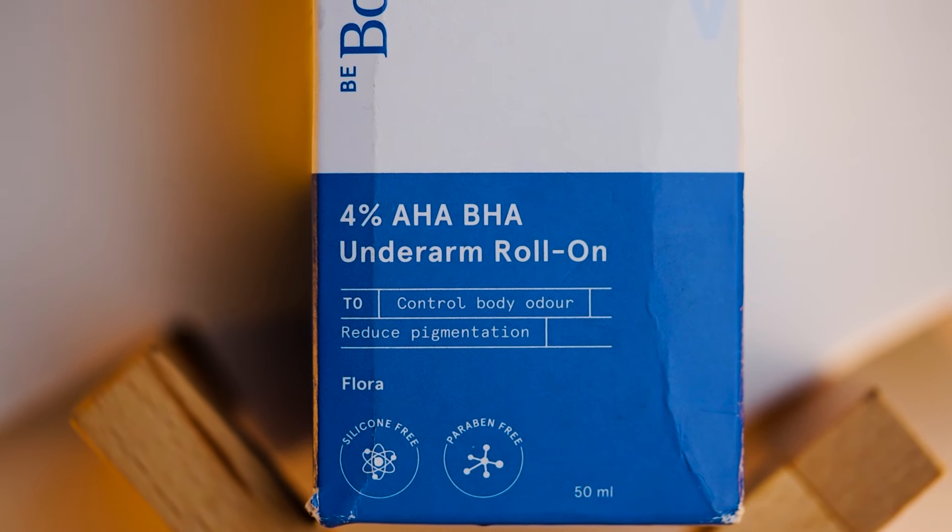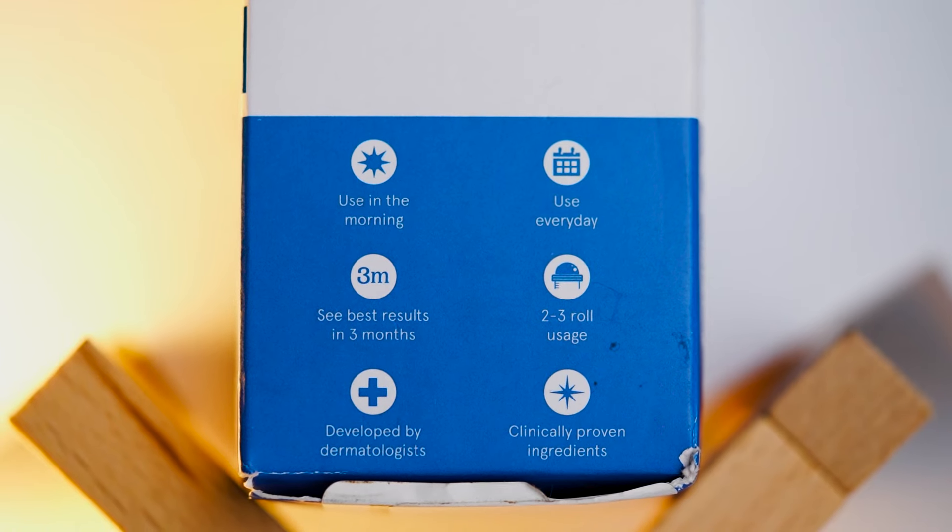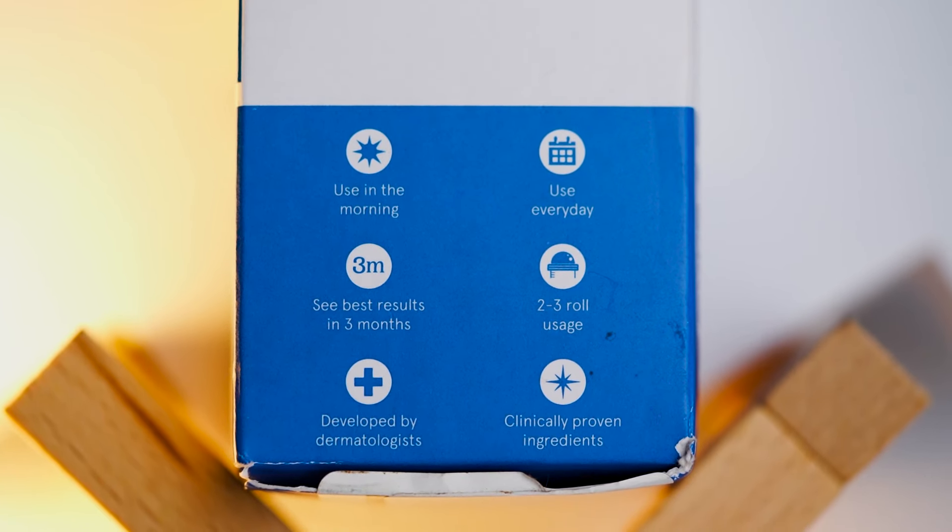It also claims to reduce pigmentation, but I can't confirm that as I've only used it for a few days. However, it does control bad odor — I can vouch for that. A good thing mentioned on the packaging is that you will get best results after 3 months. So if you want a refreshing roll-on, you can try it out.